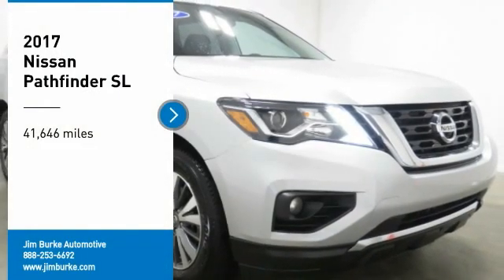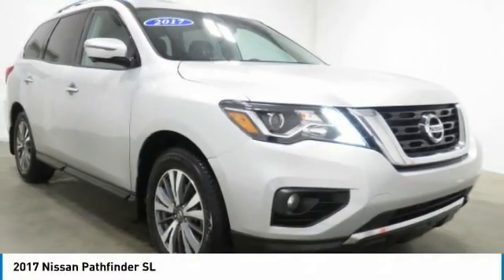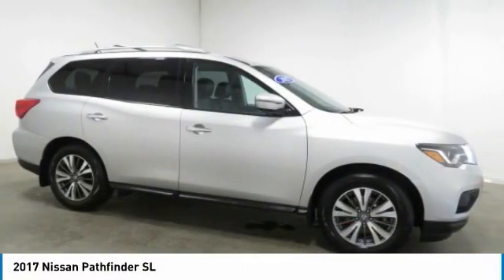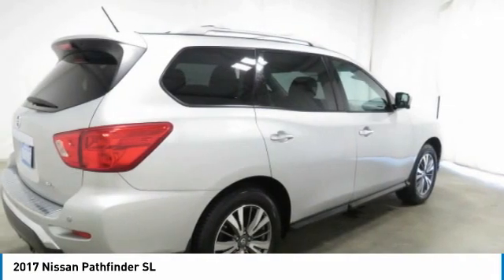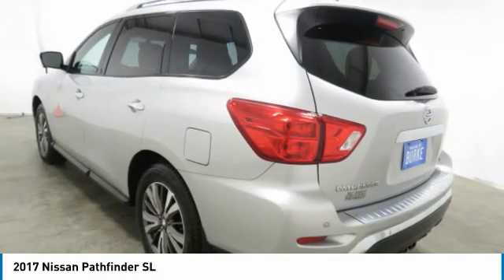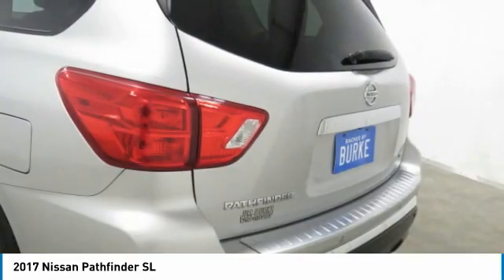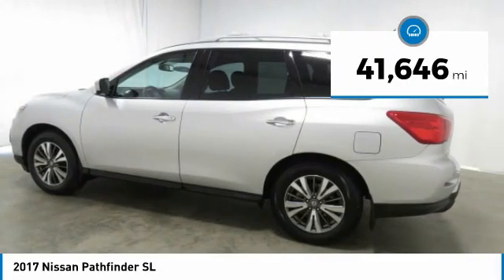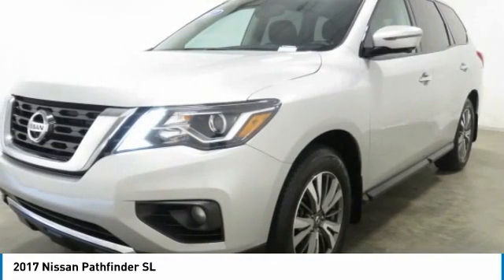Stop by and take a look at the 2017 Pathfinder. The Pathfinder has a premium interior with three rows of seating for up to seven passengers, as well as versatile seating and cargo configurations. This SUV appeals to both truck lovers and car lovers. This vehicle has less than 45,000 miles. Here are some of this vehicle's great options.